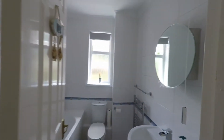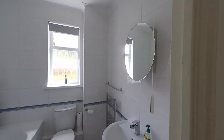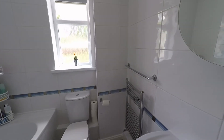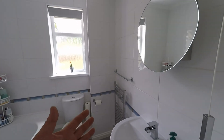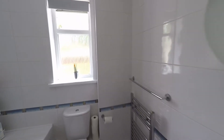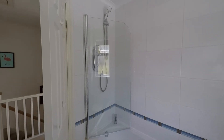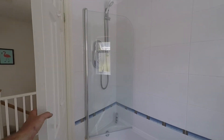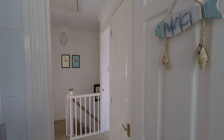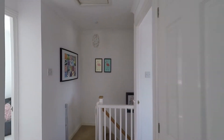Next door we have the family bathroom with nice full-height tiling to all the walls and a modern three-piece white suite. We have modern fixtures including a chrome towel rail and a waterfall-effect tap to the wash hand basin. Behind the door is the bath with an independent electric shower over and a glass screen. Immediately next door there is also a convenient storage cupboard.